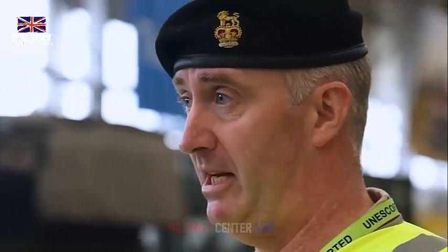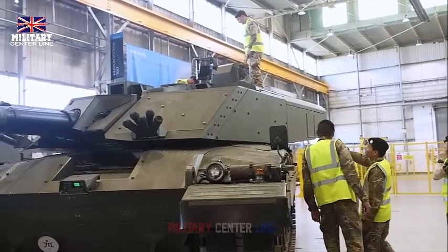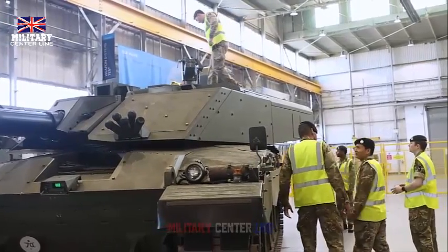All prototypes will be tested under operational conditions to validate their performance and make refinements, before another 140 are built and delivered to the British Army. Challenger 3 will be the apex predator of modern warfare.